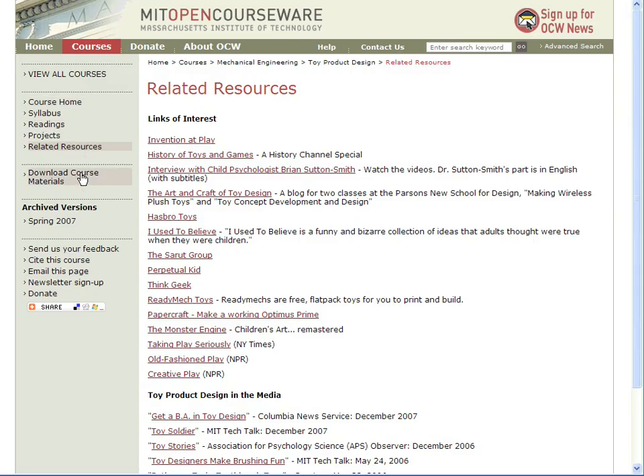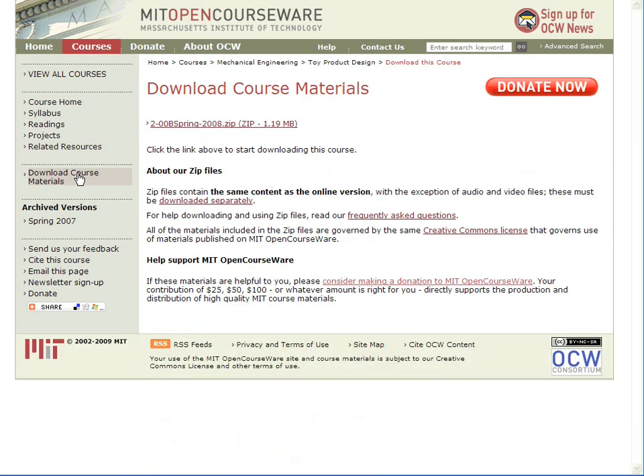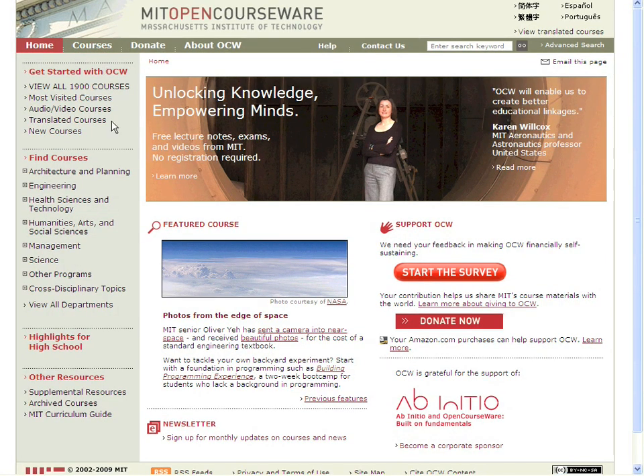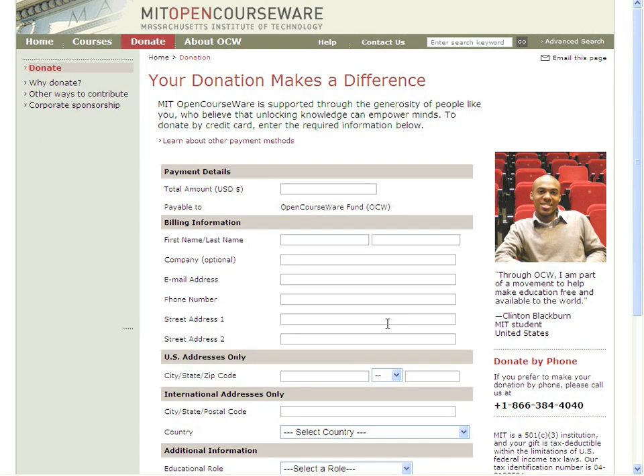By the way, OCW's site for toy product design can be downloaded for use offline. The link and instructions are right here. I enjoyed working on this course, and I hope you'll enjoy exploring it. You can explore more courses like this one at ocw.mit.edu, or get email updates from MIT OpenCourseWare by subscribing to our monthly newsletter. We hope you'll help us keep going and growing by making a donation at ocw.mit.edu/donate.